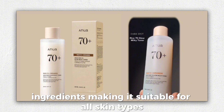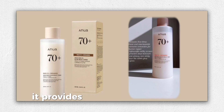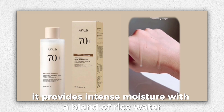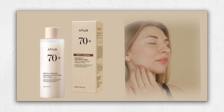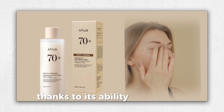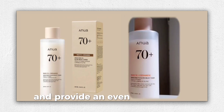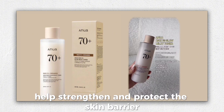Making it suitable for all skin types for daily use, both AM and PM. It provides intense moisture with a blend of rice water, niacinamide, and ceramides, leaving a refreshing non-sticky finish. This toner is perfect for achieving glass skin, thanks to its ability to brighten dull skin and provide an even and radiant complexion. The inclusion of Anua Rice Seroprotein helps strengthen and protect the skin barrier.